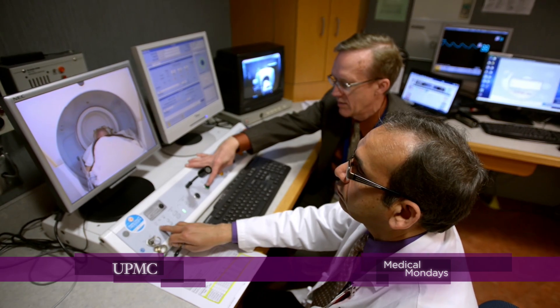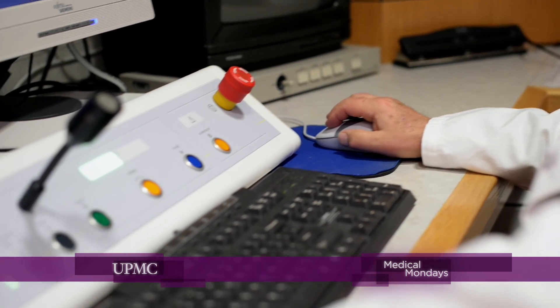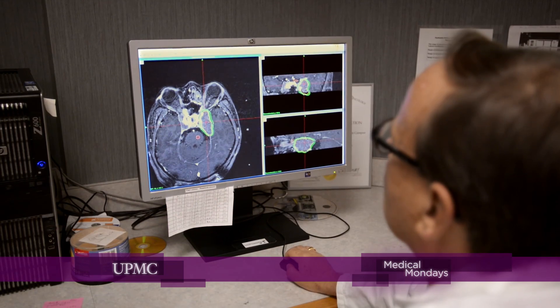The Gamma Knife is able to target areas of the brain with extreme precision, causing minimal damage to surrounding tissue. This means that patients experience fewer side effects than those who seek traditional treatments.